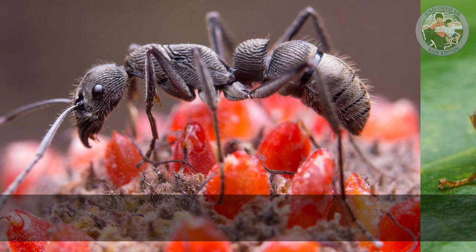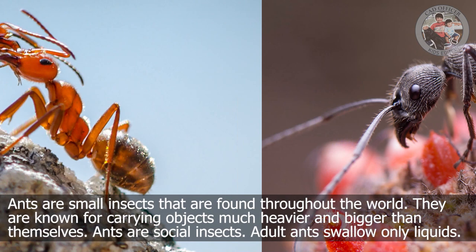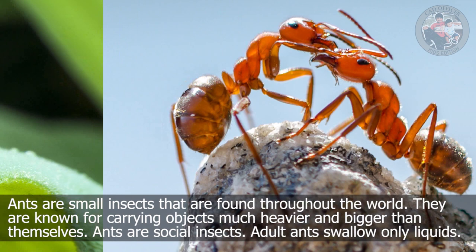Ants are small insects that are found throughout the world. They are known for carrying objects much heavier and bigger than themselves. Ants are social insects. Adult ants swallow only liquids.